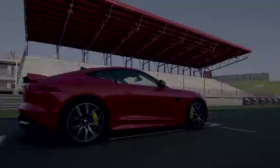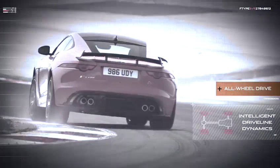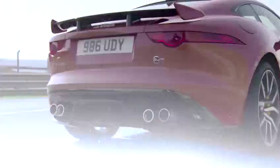All that raw power needs to be controlled, and thanks to all-wheel drive and intelligent driveline dynamics, the power is kept exactly where it's supposed to be. The SVR comes with carbon ceramic brakes that save 21 kg from the total weight of the car.